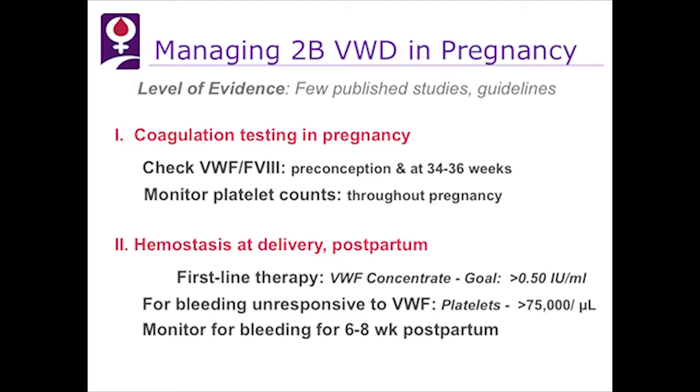Management of hemostasis at delivery and postpartum: first-line therapy is von Willebrand factor concentrate. The goal is to get the level above 50%, but what we're really doing is replacing the abnormal von Willebrand factor with normal functioning von Willebrand factor, which will only bind platelets when there's bleeding. The platelets may correct with that; however, if bleeding is unresponsive, platelets may also be given to attain 75,000. We monitor for bleeding up to six to eight weeks postpartum.